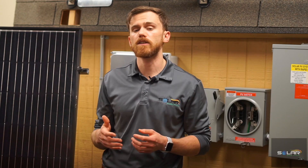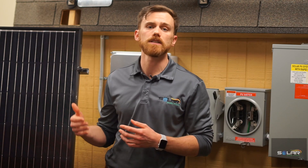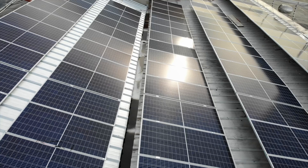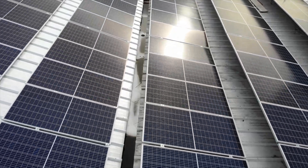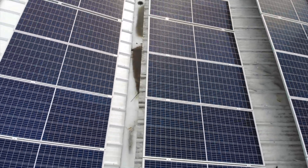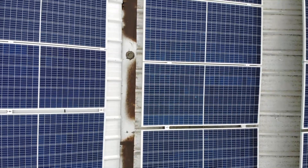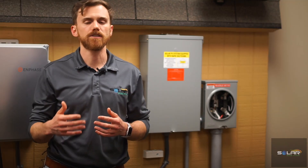Another option is to get the solar panels wrapped in a thin film material. Customizable and more appealing to the eye, solar skins like the ones installed by Sistine Solar have been a growing trend in the US, but have not yet found their way into Texas. Hopefully the more quote requests they receive, the sooner they will get here.